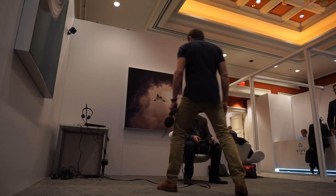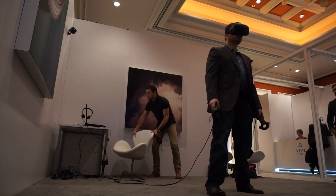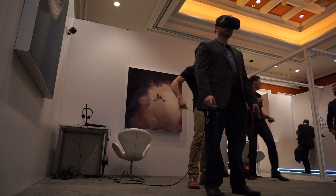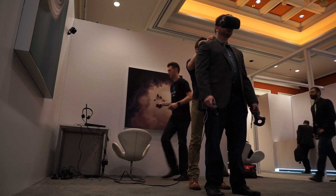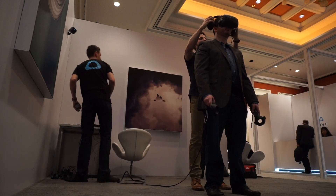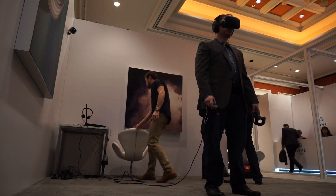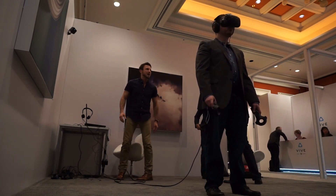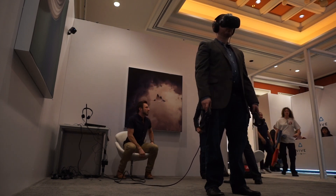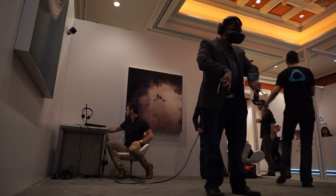You ready? Yep. All right, you guys hop up. So I'm going to put the headphones on — I've got to plug them into this board. I'm going to put them on your ears. Go ahead and double-tap the menu button to turn back off the chaperone. All right. Just want to make sure — roll it around with you.